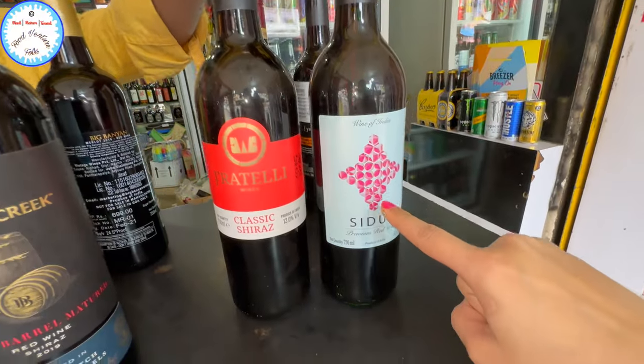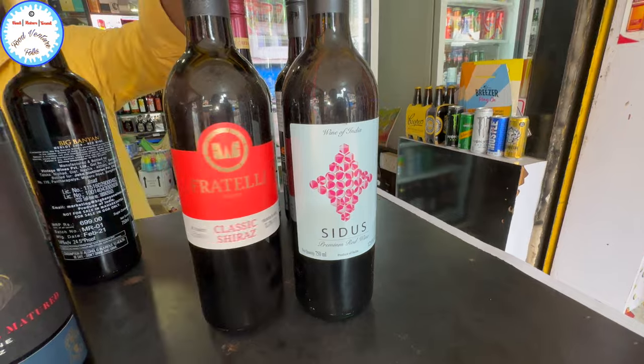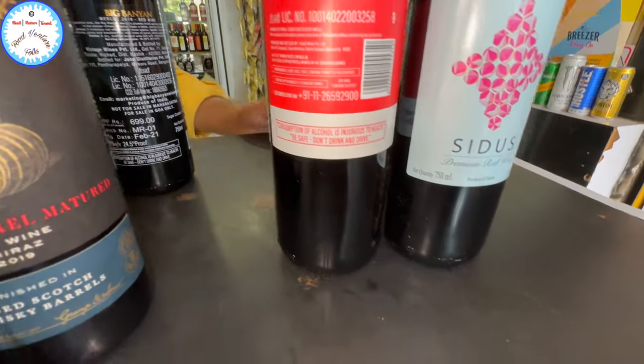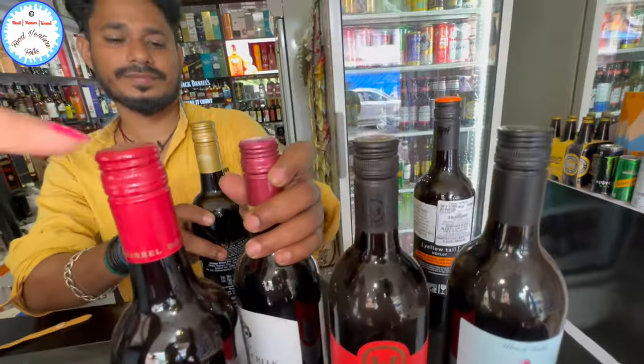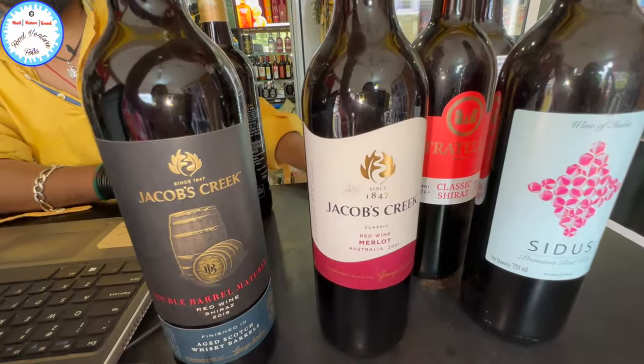What is this? Sidus wine, 325. Fratelli is 645. What is this? Fratelli. Okay, 1,500. Jacob's Creek, 1,500.